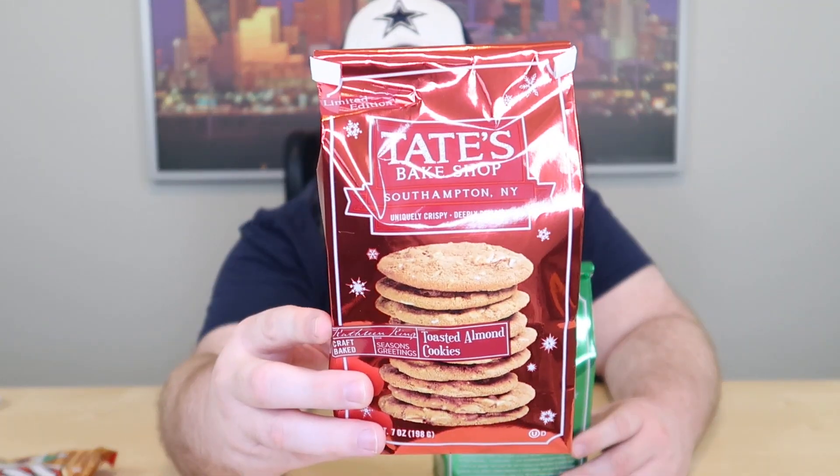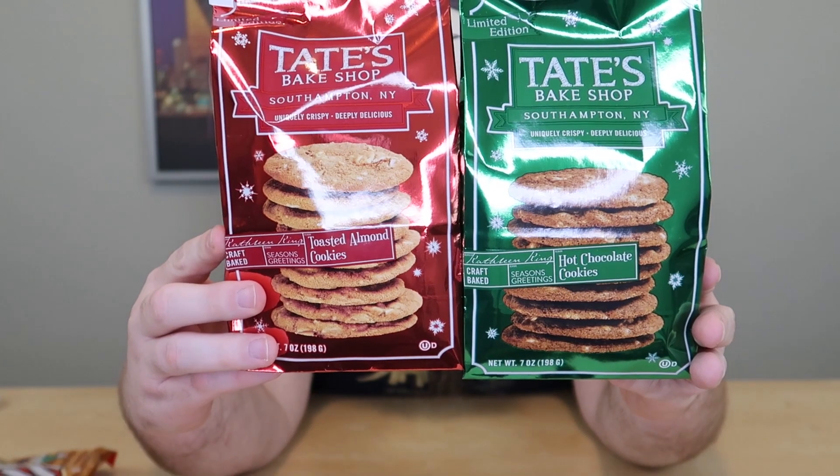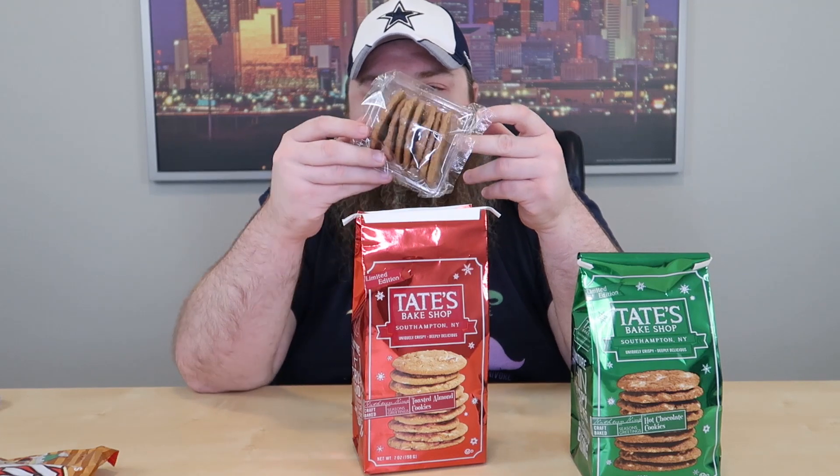So we've got two Tate's holiday flavors: toasted almond and hot chocolate. Tate's cookies are some of the best commercial cookies I've had in a long time, but you don't get a whole lot in the package. They get all fancy with the packaging and you get like 10 to 15 cookies per pack.